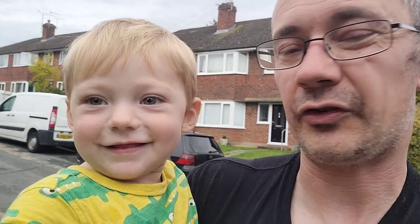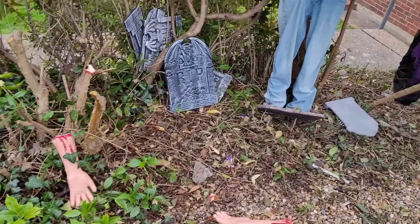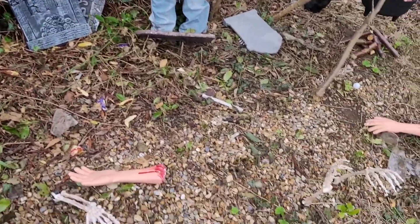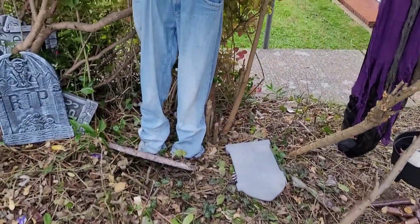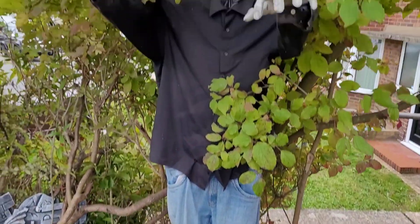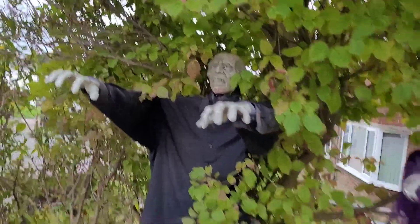We are currently outside the house and we're going to show you the decorations so far this year. We are mid-October so more will probably go up as we go along. Here we have various limbs and a skeleton from the graveyard. Sadly the wind has blown the gravestones down, so they'll stay down until the wind chills. This is Dave — he lives there.